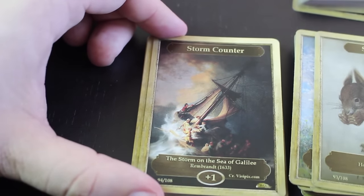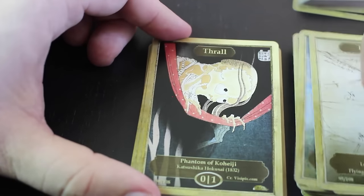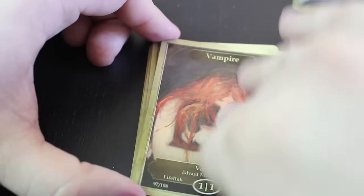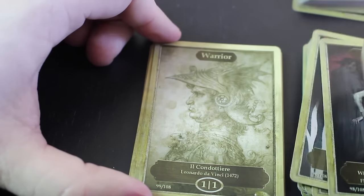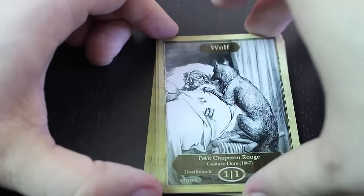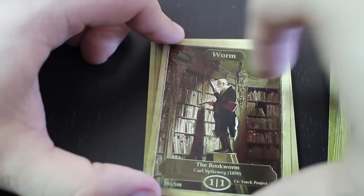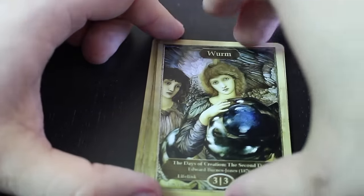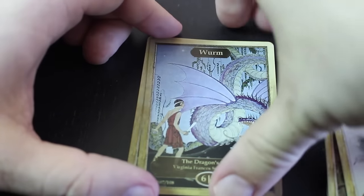That always comes up in Legacy. Doctor, thrall, vampire — more vampires. Warrior, wasp, wolf — another wolf here. Worm, more worm, different worm here — different sizes of worms.